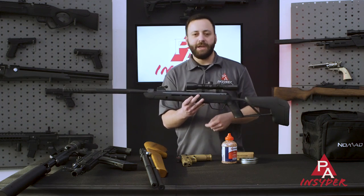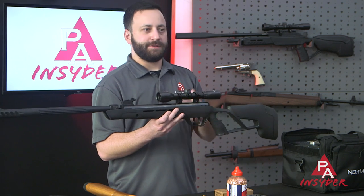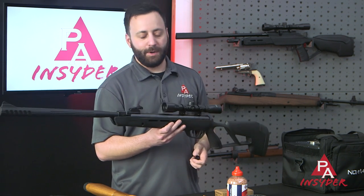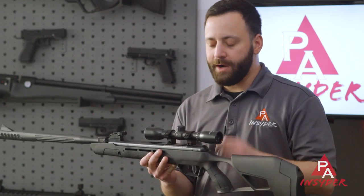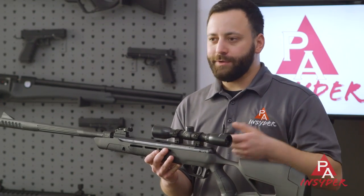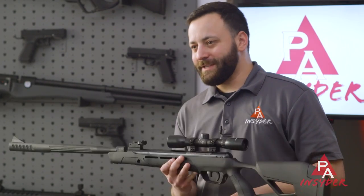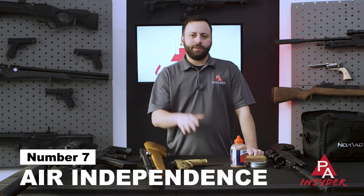Another reason I like the springer or gas piston route is that it teaches you to be a good shooter. If you can shoot a springer or gas piston air gun well, you can shoot anything well — those are very transferable skills. A number of manufacturers have come out with multi-shot break barrels in recent years: Gamo, Crosman, Hatsan, Air Venturi, and more. If you're on a tighter budget but don't want to reload after every shot, definitely check out multi-shot springers.